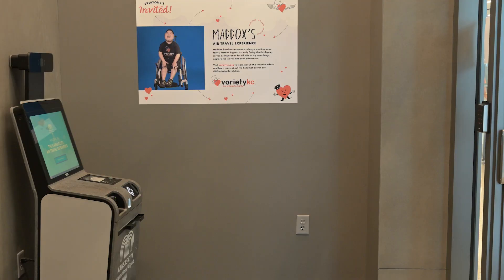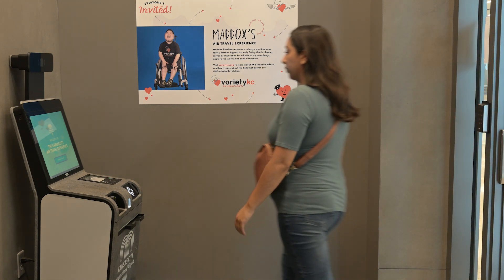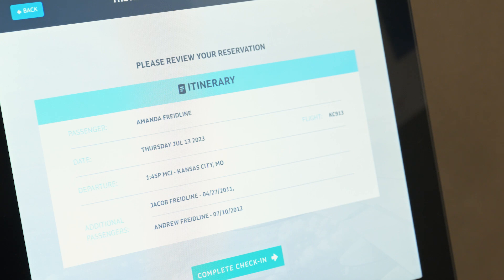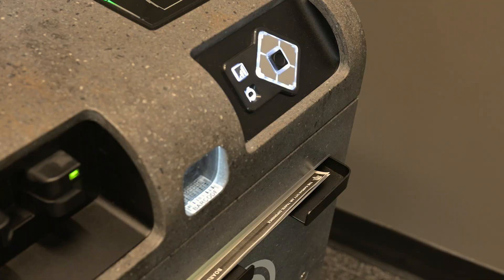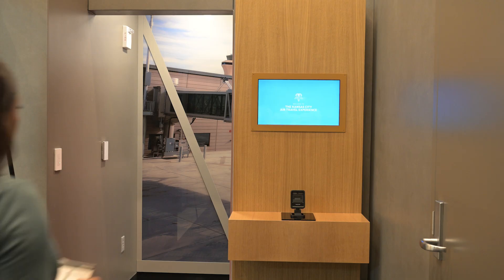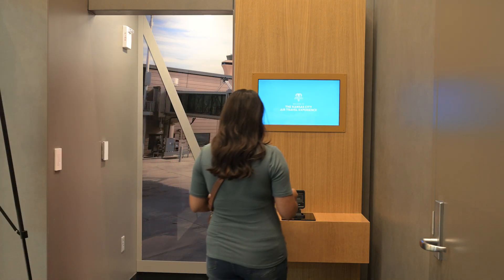The experience starts off with you checking in at an actual airport kiosk — the same kiosks used throughout the airport. You go up, find your name, and it actually prints you a boarding pass, just like the actual kiosk. You have a boarding pass in hand, which you can then check in at the gate with.